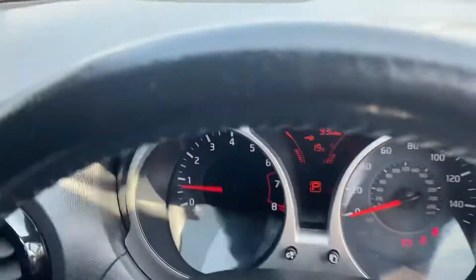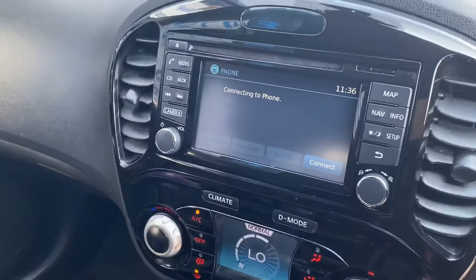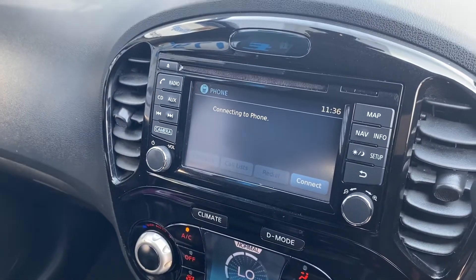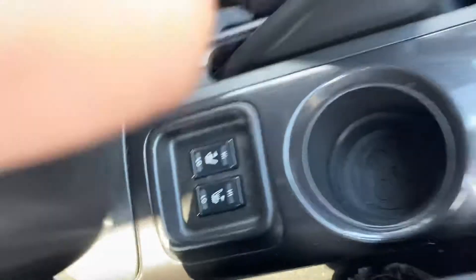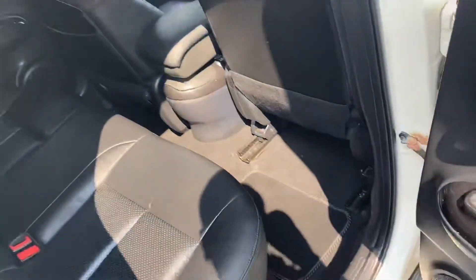Full electric windows with automatic folding wing mirrors electronically. Mileage is 86,733. It's got sat nav, DAB radio, Bluetooth, 360-degree view camera, full black leather and front heated seats. It's also got isofix as standard for child seats.